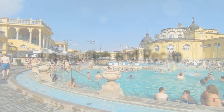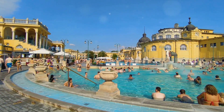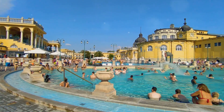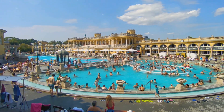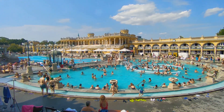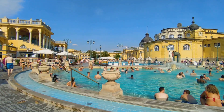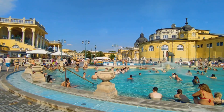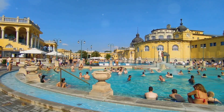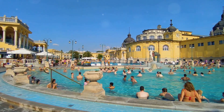Budapest, the city of baths, has a thermal bath to suit every taste. Let's revisit the thermal havens we explored today, each with its unique allure. First was Széchenyi Thermal Bath — a sprawling palace of wellness with 18 pools, the largest medicinal bath in Europe. Its neo-baroque architecture, dating back to the early 20th century, houses thermal waters known for their healing properties, particularly for joint illnesses and arthritis.